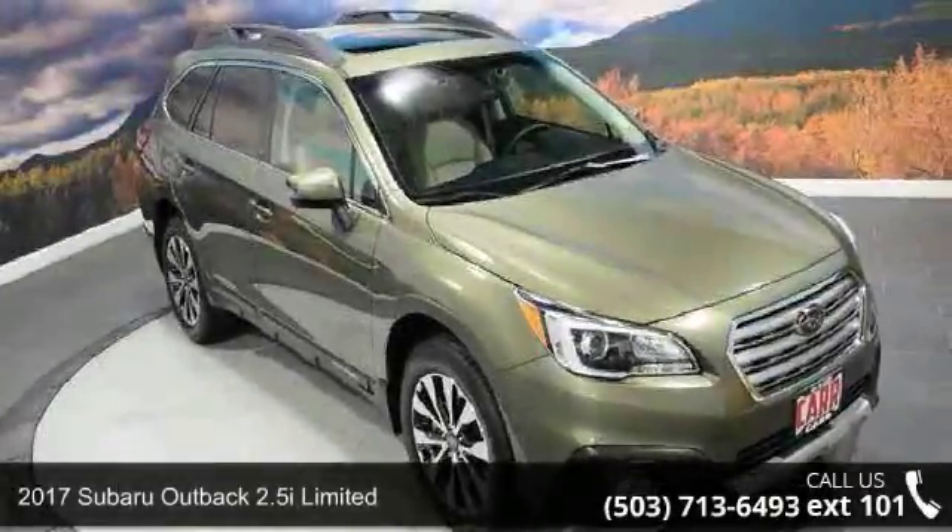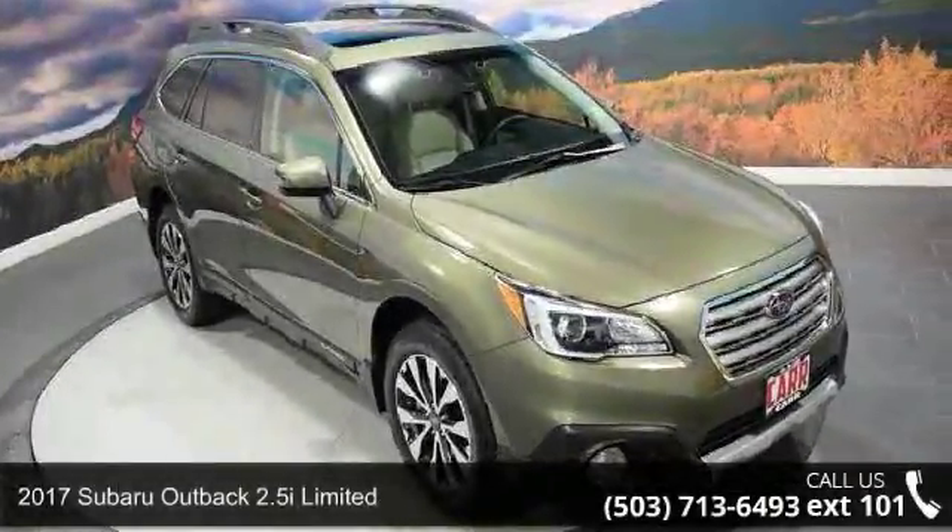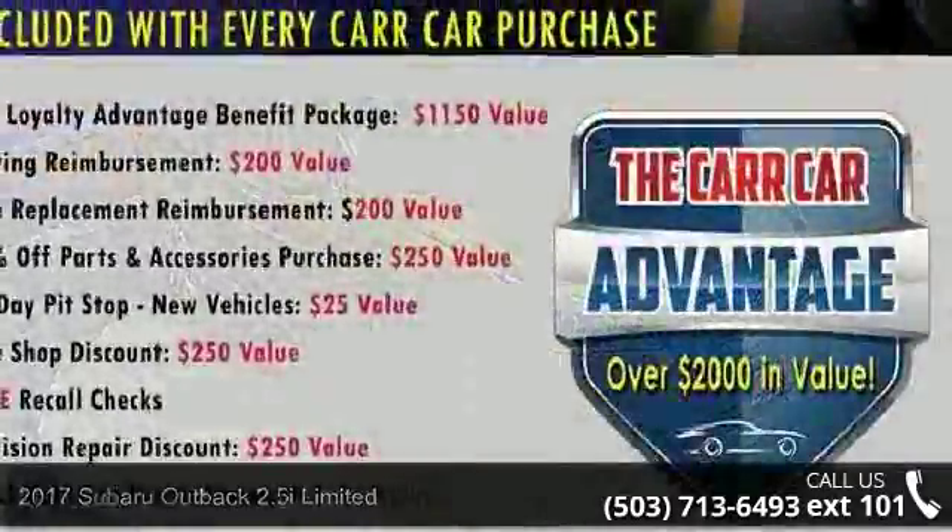Check out this 2017 Subaru Outback. If you are looking for a first-rate auto, this one could be yours today.